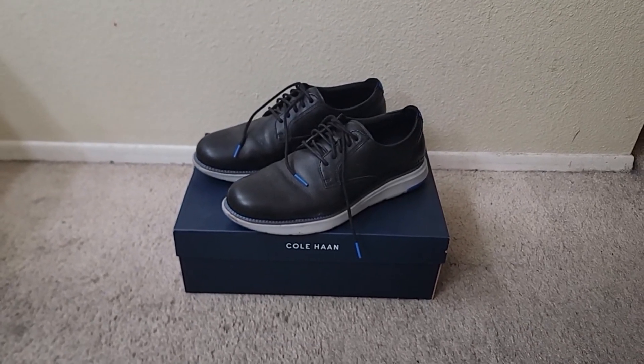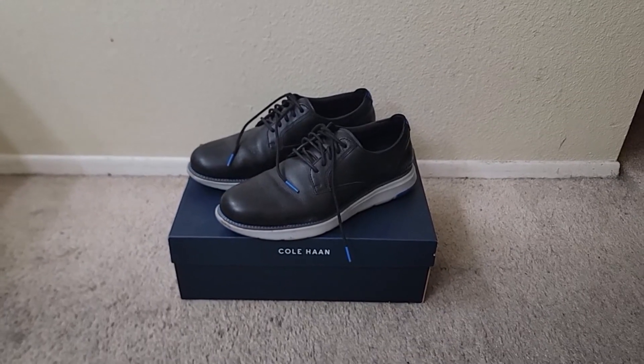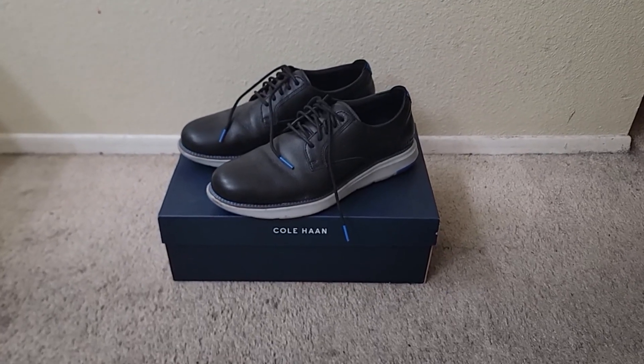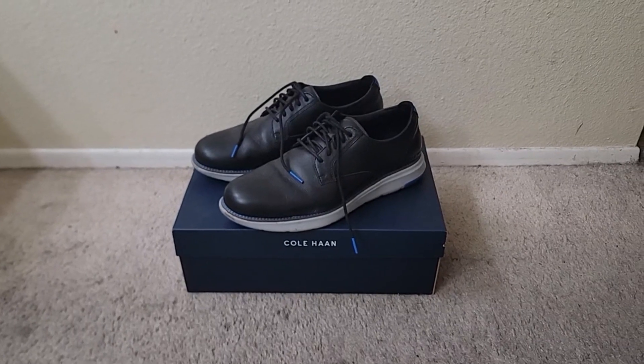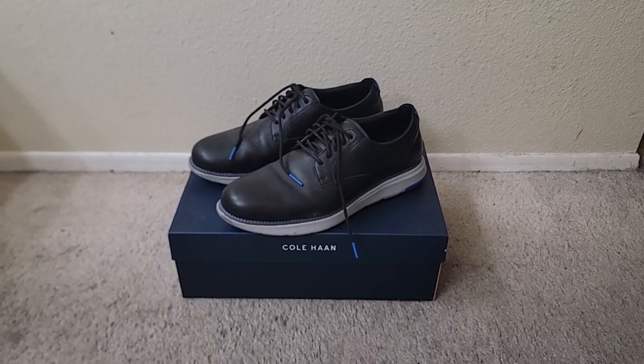Well, he bought these because they were supposed to be the best in comfort, and he's on his feet all day. He said they're not the most comfortable shoes he's had, but they're pretty comfortable. I like the style of them, he loved the style of them, and he got a lot of compliments on them.